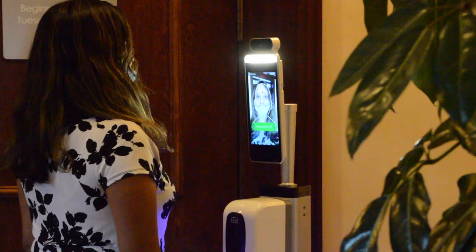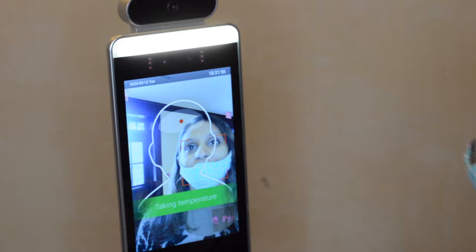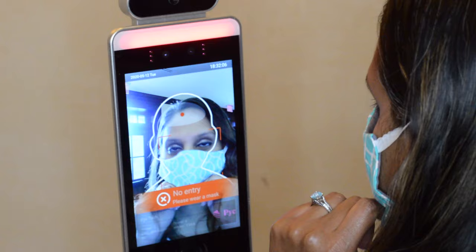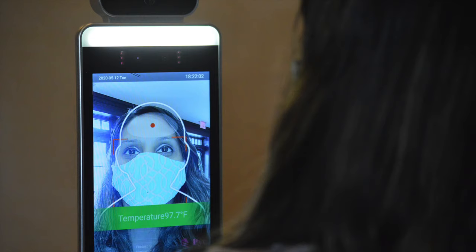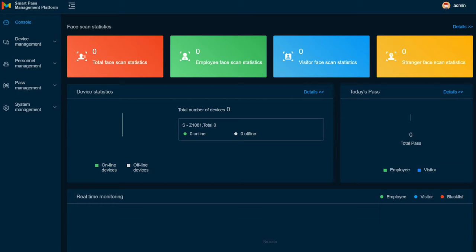Benefits include increased safety during employee and visitor screening, sleek design requiring limited space, fast screening process in less than 2 seconds, facial detection that recognizes when an individual is not wearing a mask, triggering a voice command to recommend wearing a mask, accurate temperature reading, and capability of screening large numbers of visitors fast and easily.